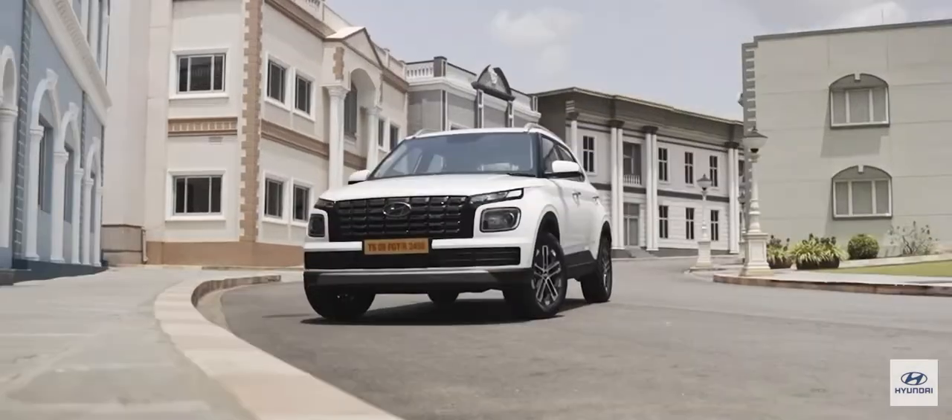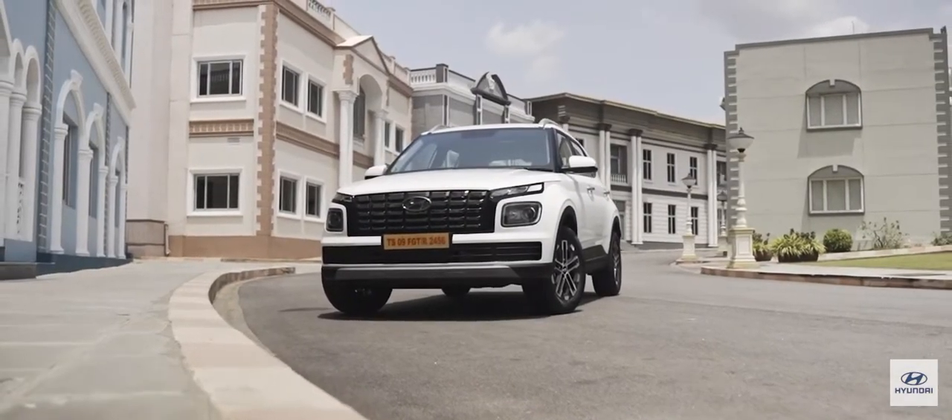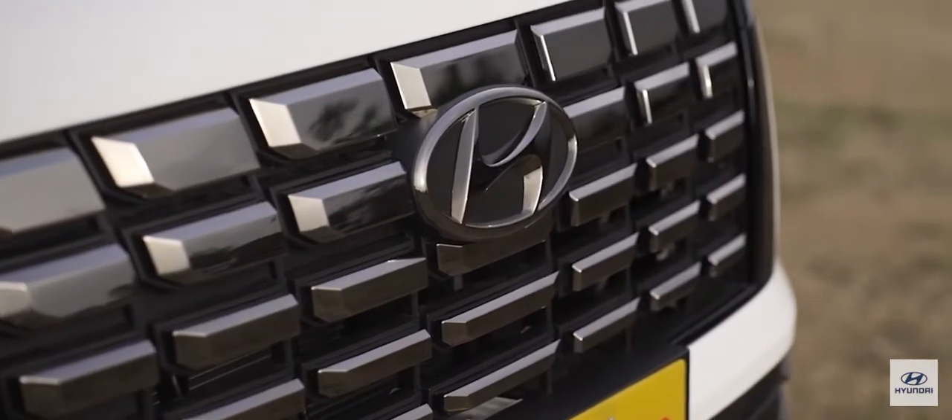I do like the grille most of all — I think that's a fantastic design element. The block pattern looks impressive, it looks premium, and it's quite unique to the segment as well.